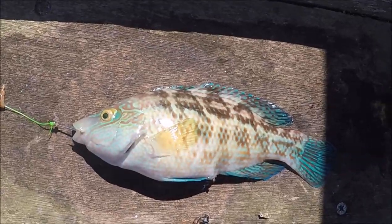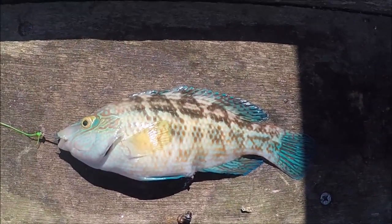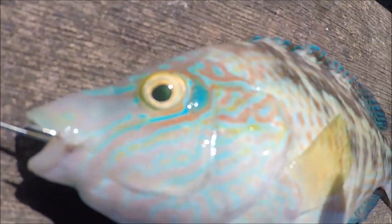Just caught another wrasse — corkwing wrasse number 2. Beautiful colour that is, look at that.